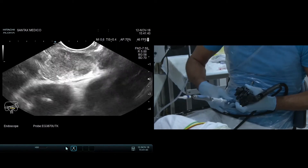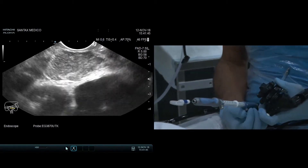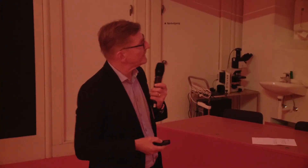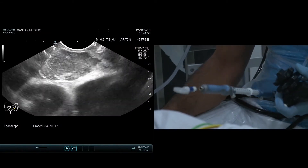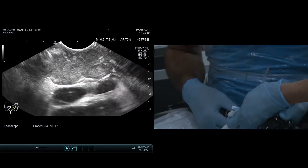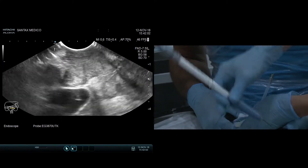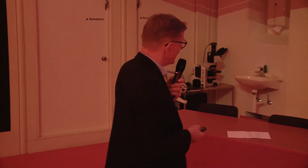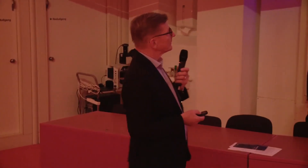Loading the needle into the scope and advancing the sheath — wait, that's not an FNA needle, that's a fiducial needle. Please remove it. There were Cook FNA needles brought in.